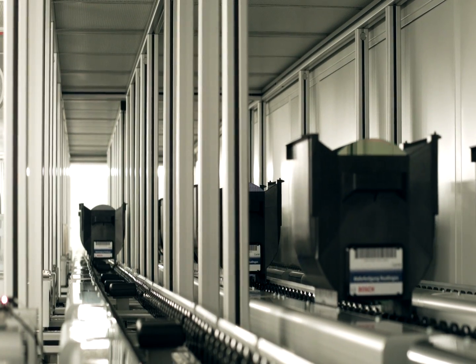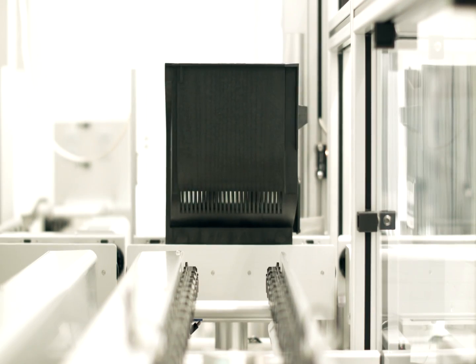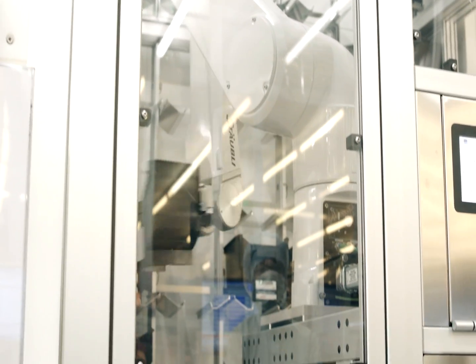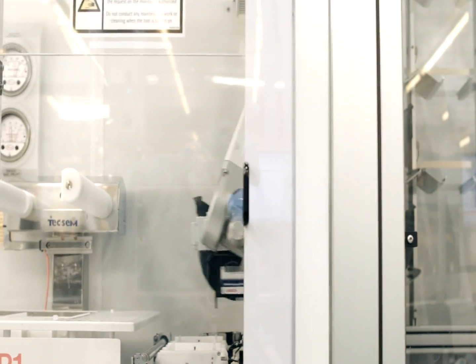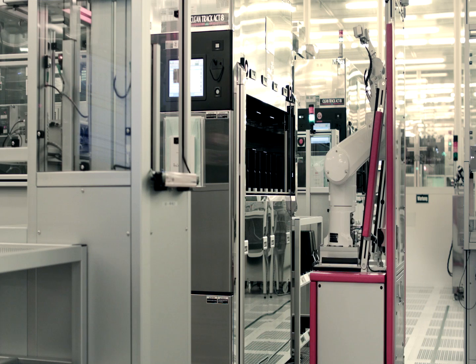We use the conveyor system as a transport system, but also as a storage system. Wafer cassettes previously stored on shelves are now located in the conveyor system. A special challenge involves loading non-standard load ports. We manage this with stationary robotic cells and rail-bound robots.